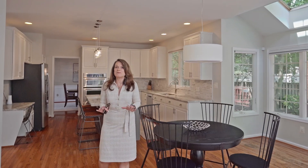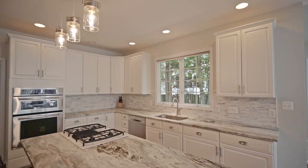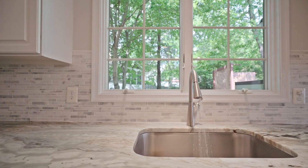This amazing space is the heart of the home. These owners have done some wonderful updates on the counters, the cabinetry, and the light fixtures. Take a look — you will not be disappointed.